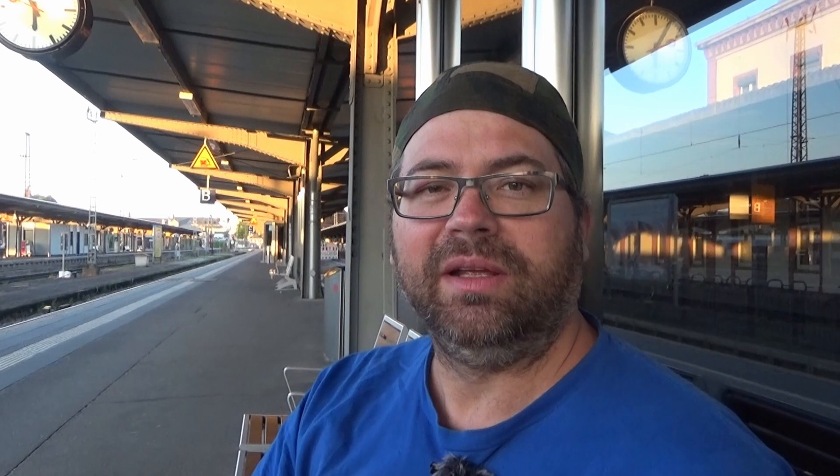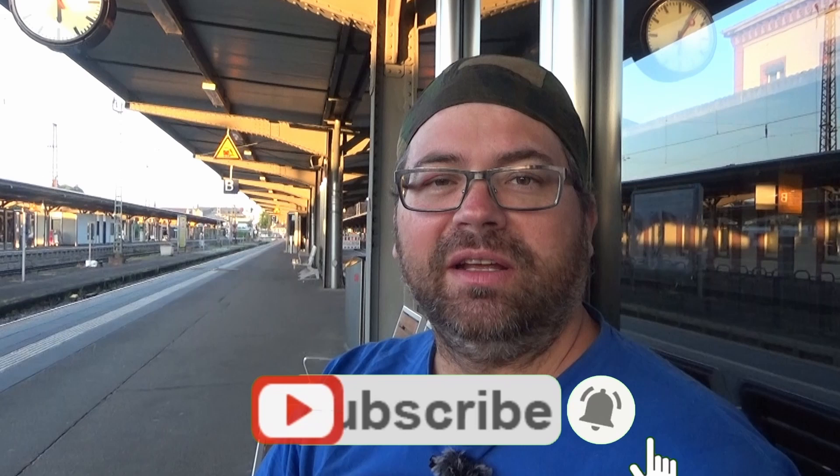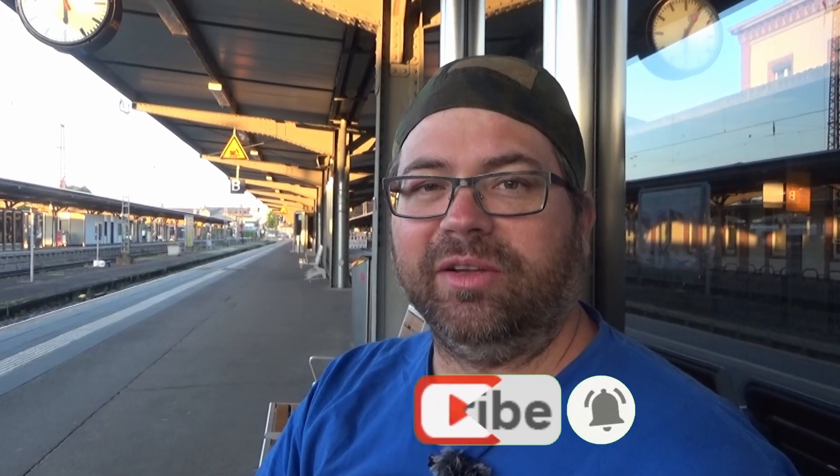So, that's it for today. If you liked this video, give it a thumbs up. If you haven't subscribed yet, you can do that now and activate the bell so you don't miss any videos. If you want to support the channel financially, all the possibilities are in the description below. We'll see you in the next video here on this channel. Bis dann, tschüss, euer Micha.